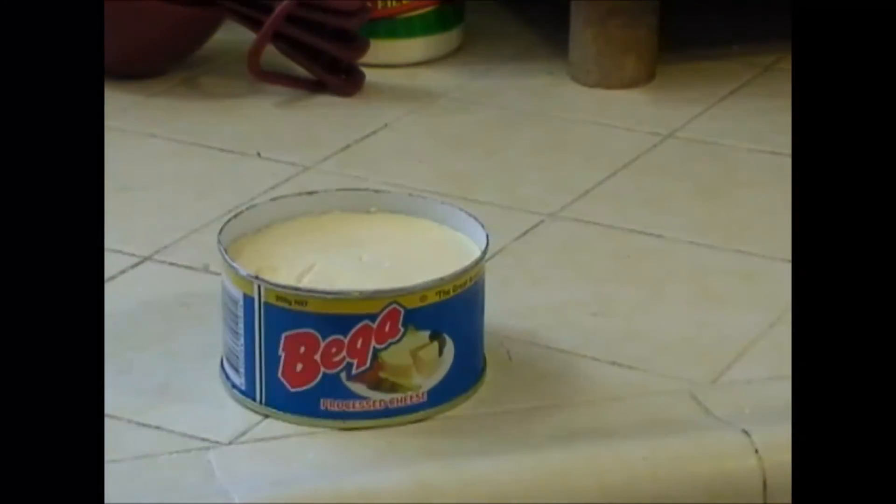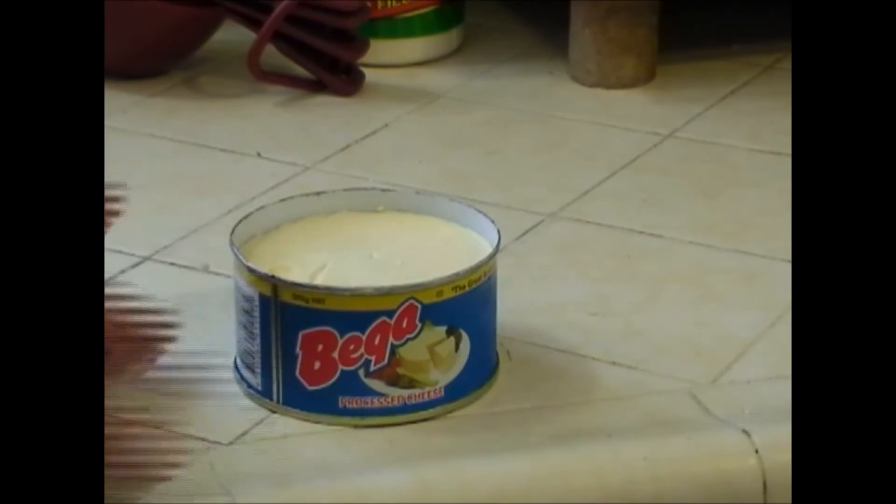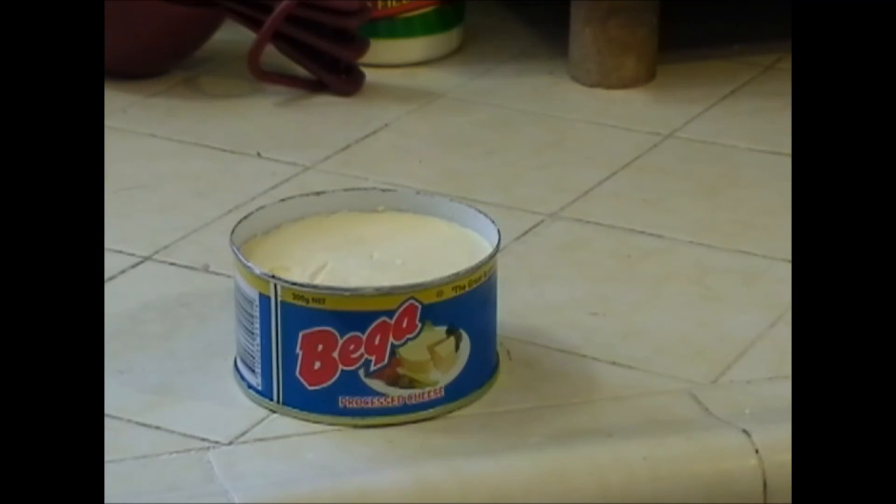I have some canned butter that I'm going to do a review on here pretty shortly and I'll see how that tastes. So this is Bega canned cheese from Australia, distributed through several distributors online. Very good price, smooth, has a nice cheddar taste.